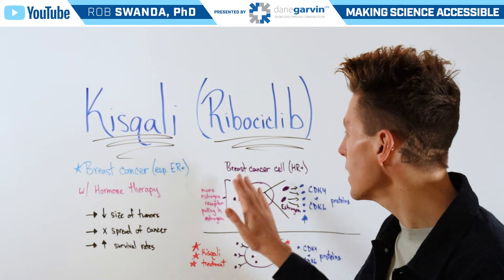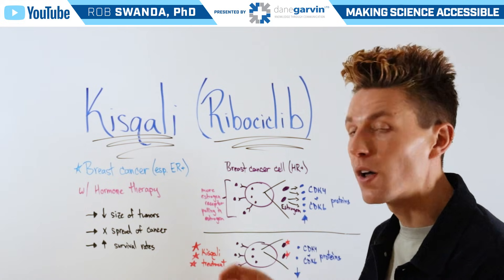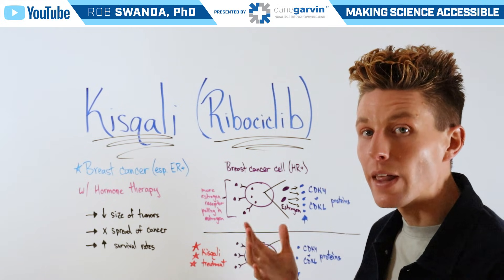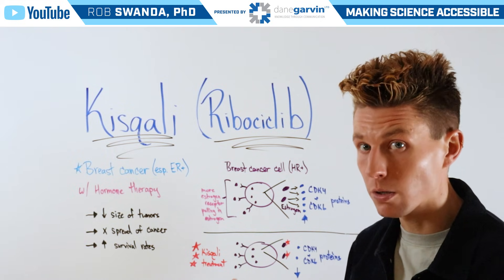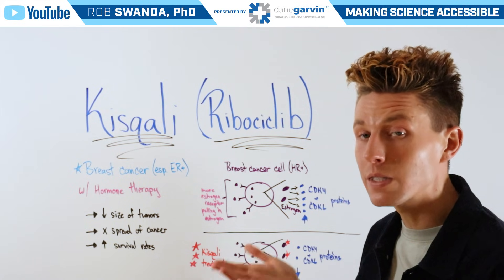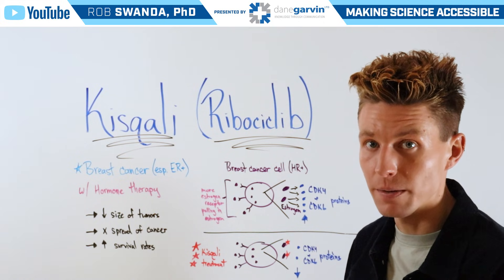The way that it works is that in a typical breast cancer cell that is HR positive, it's going to have more hormone receptors on the outside of that cancer cell pulling in estrogen. Pulling in estrogen will lead to that estrogen being metabolized inside the cancer cell, which causes it to produce two other proteins known as CDK4 and CDK6. So more estrogen means more CDK4 and more CDK6, which can then go on to help the cancer cell proliferate or grow.